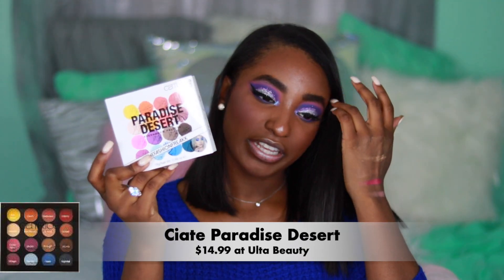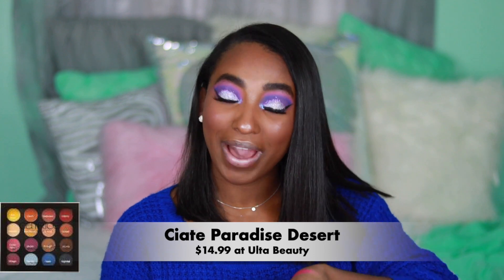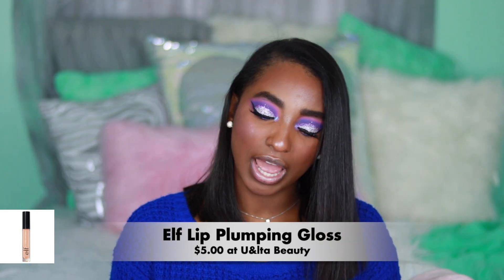The Paradise Desert Palette is definitely a no for me. It's probably gonna go back to the store, or I'll donate it — it's just not pigmented, it's super sheer. e.l.f. and NYX are my top two favorite drugstore brands. You will never be disappointed with any of their products and the color is just to die for.